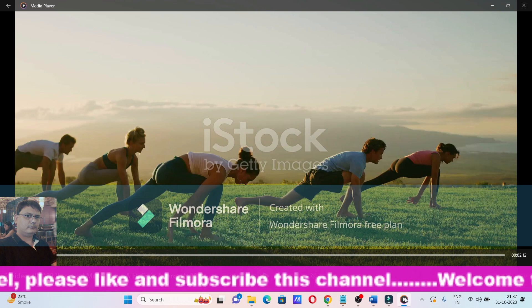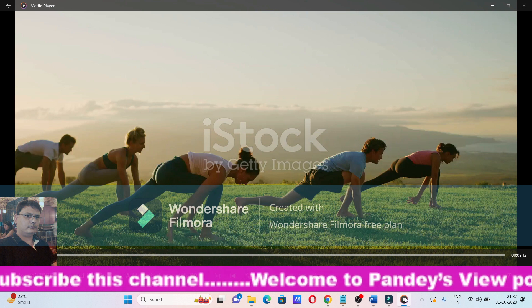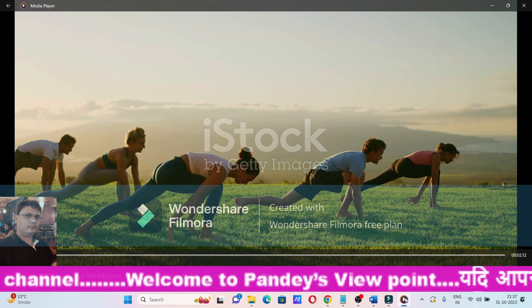And don't forget to like and subscribe this channel. So let's start this video.